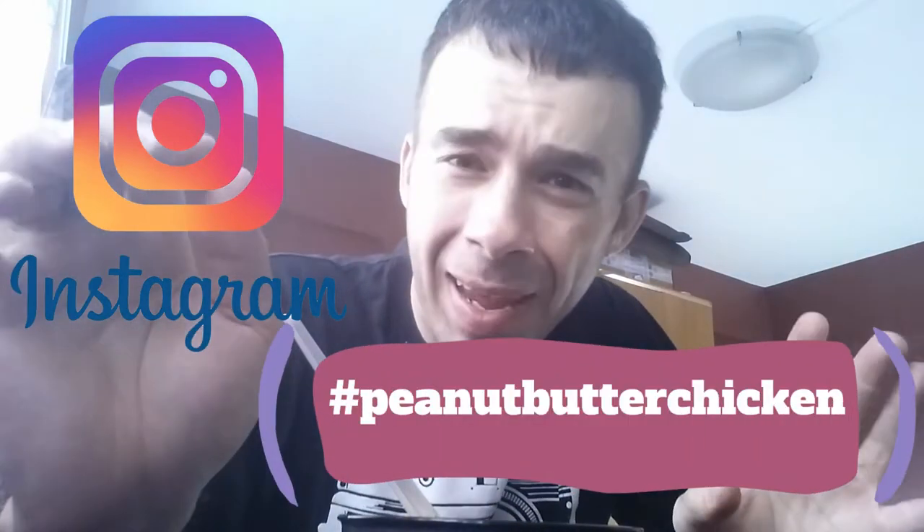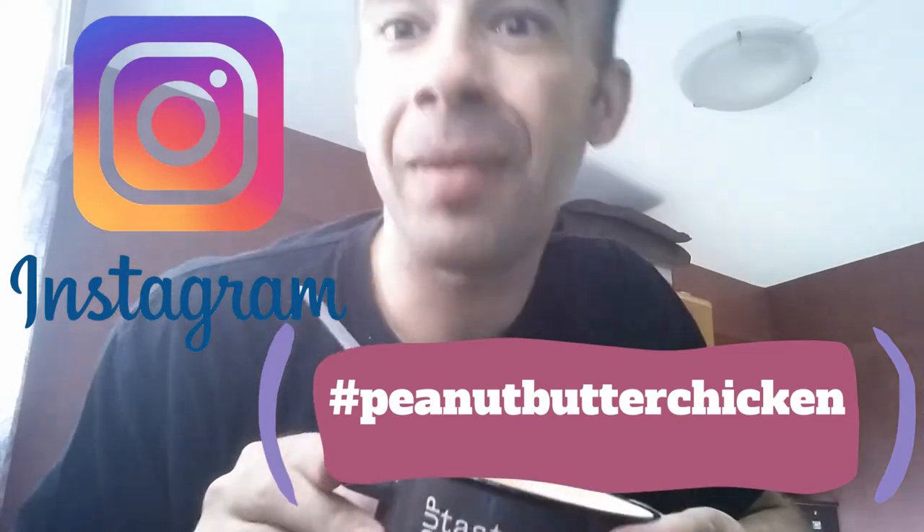Thanks to the people out there tagging things on Instagram — it all started with hashtag peanut butter chicken. Since then I've been putting peanut butter on a lot of things: duck eggs, quail eggs, chicken eggs, pork belly, chicken, and now my cheese. It's low carb — it's not just any old jar of peanut butter filled with sugar.